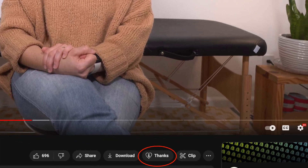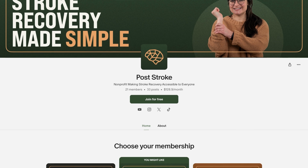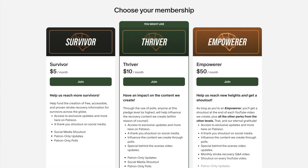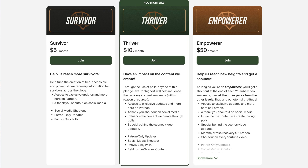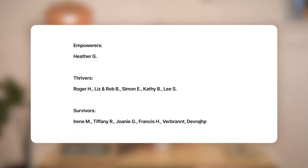Post Stroke is a non-profit and you can help us keep our content free by clicking in the YouTube bar below and giving us a super thanks, by giving us a one-time donation via PayPal, or by becoming a Patreon member where in exchange for a monthly donation you get access to cool perks like social media shoutouts, behind the scenes footage, and YouTube shoutouts. A special thank you to Heather G in our Empowerer tier. We can't do what we do without you all — thank you so much for watching. I'll see you next time.